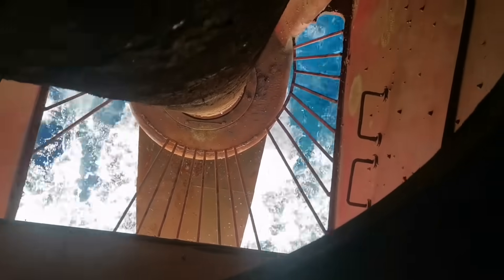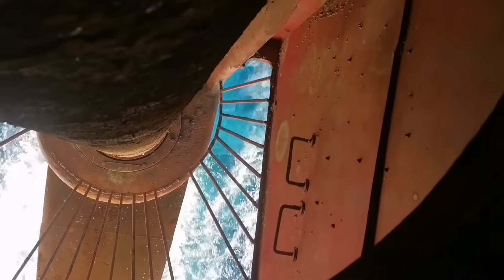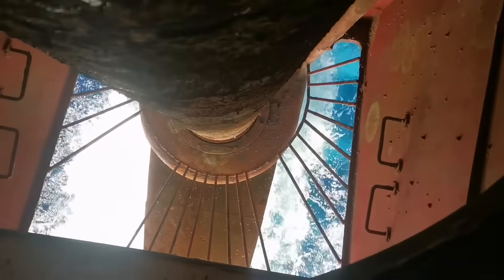Here you can see the sea waves, and you can see the rudder as well. As I told you, we are underway now. This is the place where stowaways used to hide. Okay guys, thank you very much for watching my videos — see you in the next video, cheers!